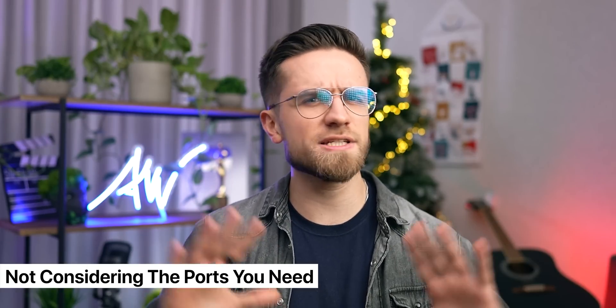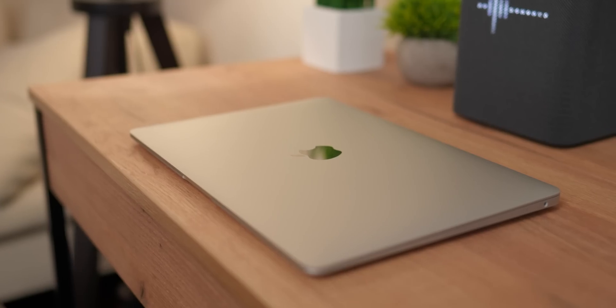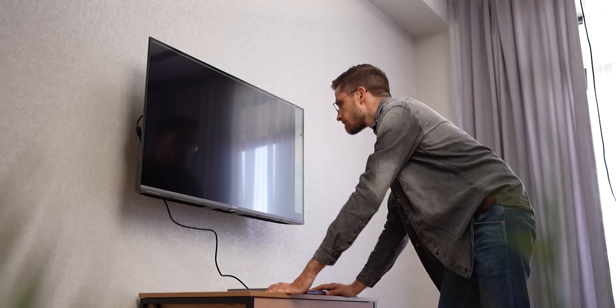The next mistake people make is not considering the ports you need. I know this may sound like a made-up mistake, but often people overlook port selection. They buy a MacBook Air, come home, and find out that they can't connect anything to it — no external display, no hard drive, no mouse, nothing. So they go to the store and buy a dongle. These dongles can cost anywhere from six bucks to a few hundred. Plus, dongles make expensive and good-looking MacBooks feel incapable of doing even basic things such as plugging in an external display.